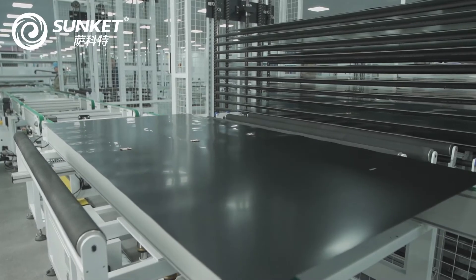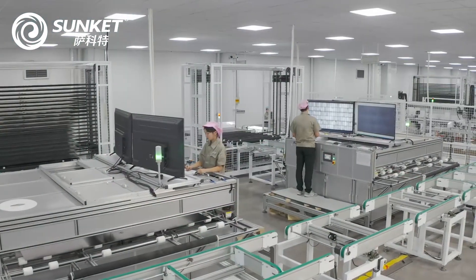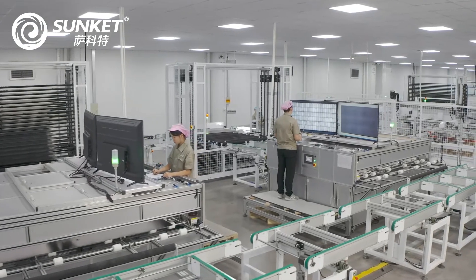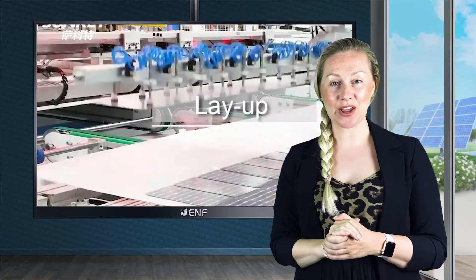This module series is designed to withstand a mechanical load of 5,400 Pa on its front side and 2,400 Pa from the rear. PERC technology improves the cell's light-capturing ability and reduces electron recombination, resulting in higher performance.